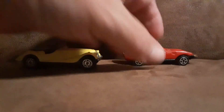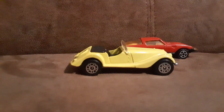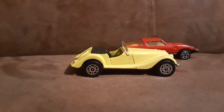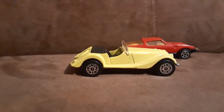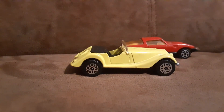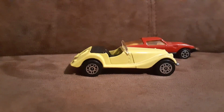I want to start with this Morgan, which I actually picked up Saturday at my local antique street fair.